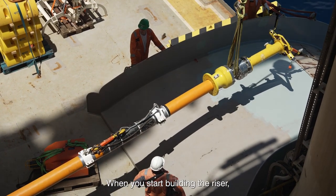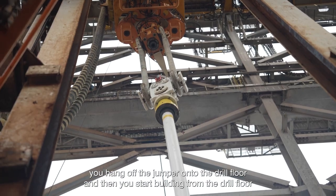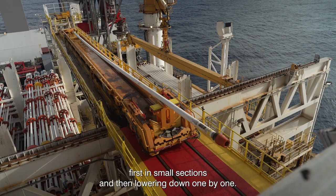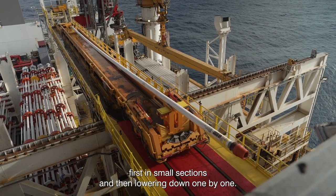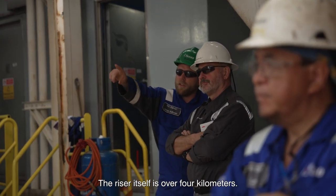When we start building the riser, we hang off the jumper onto the drill floor and then we start building from the drill floor first in small sections and then lowering down one by one. The riser itself is over four kilometers.